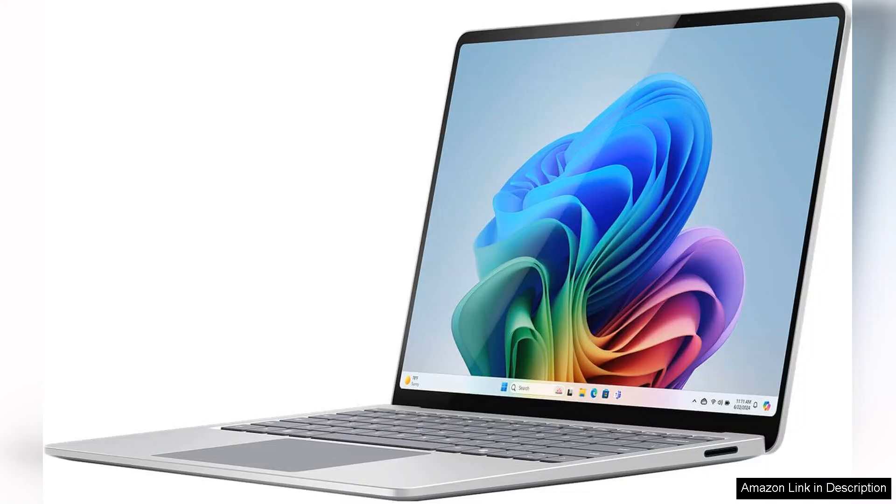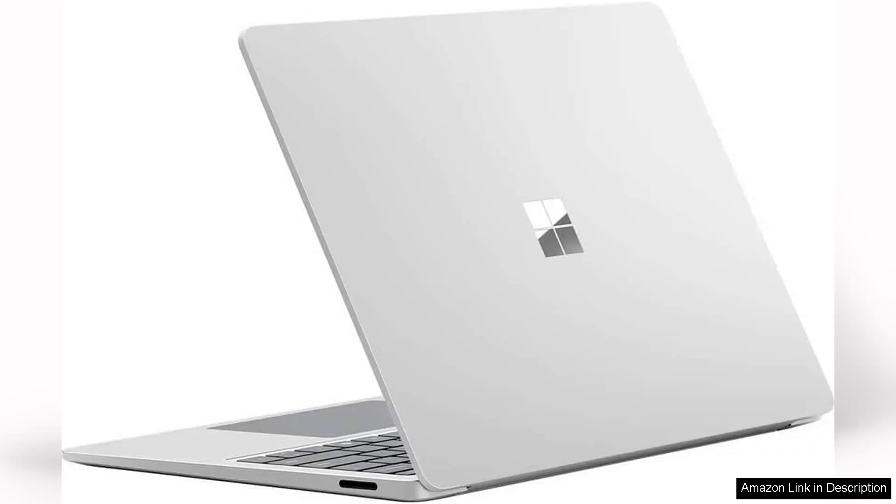The build quality is exceptional, showcasing Microsoft's commitment to premium materials. The keyboard is comfortable for extended typing sessions, and the trackpad is responsive and spacious.